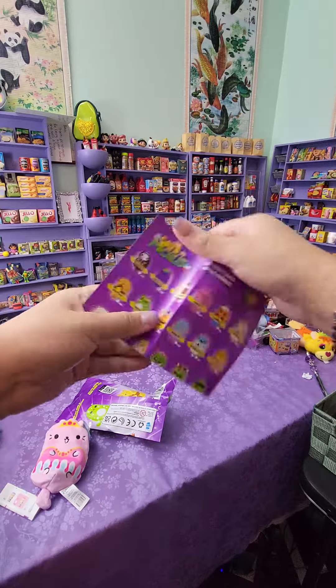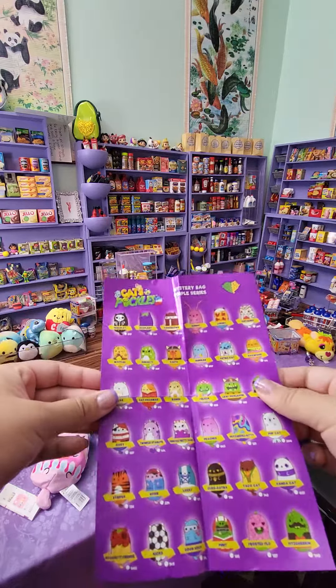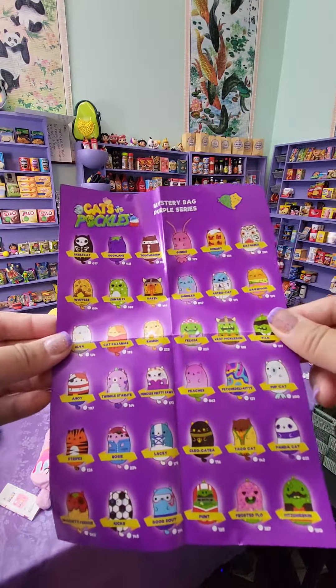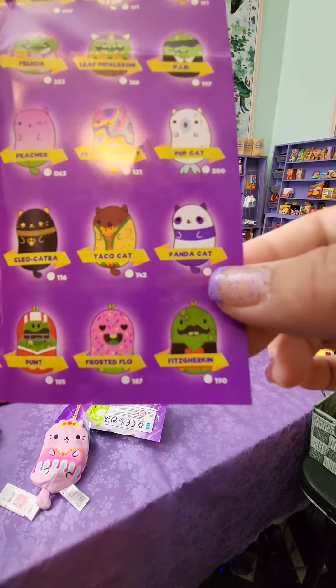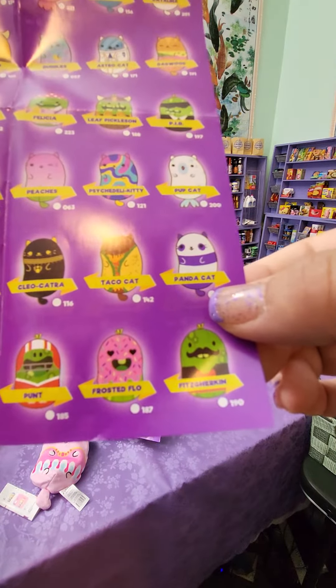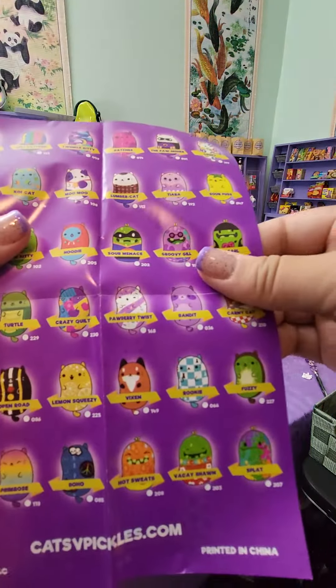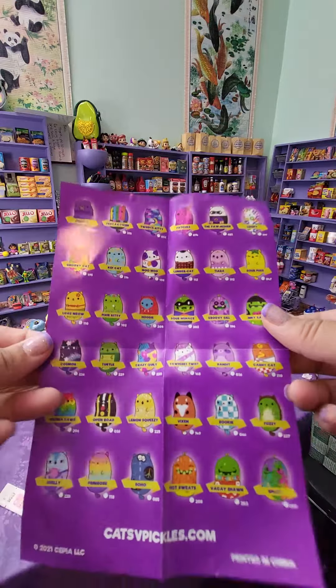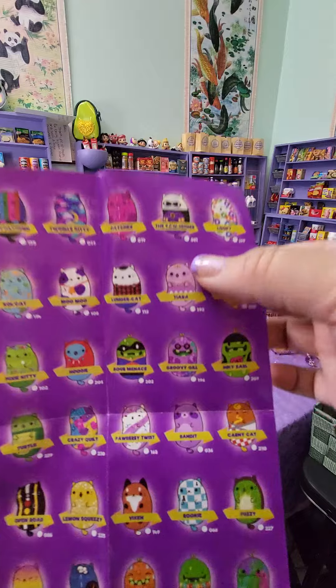Of course — mystery bag, purple series. Okay, very cute! Oh, I want the panda cat — that's so adorable! It's purple and it's a panda. I obviously need it. Oh, these are so cute!